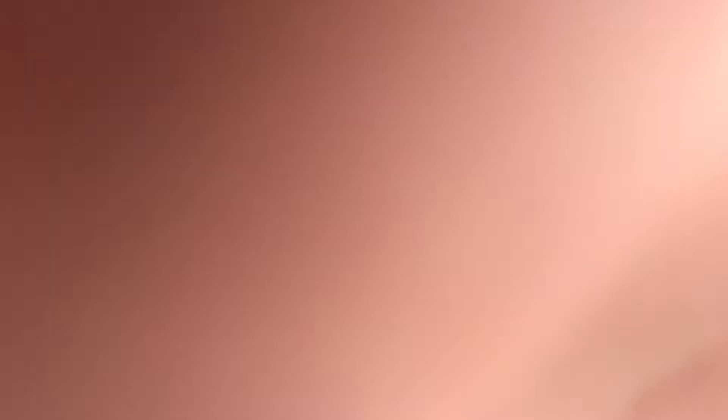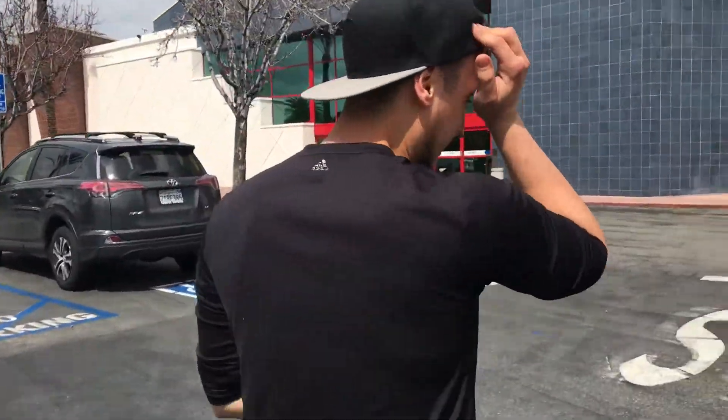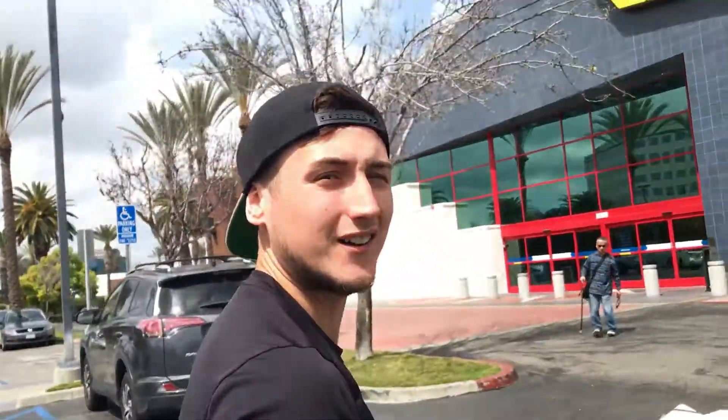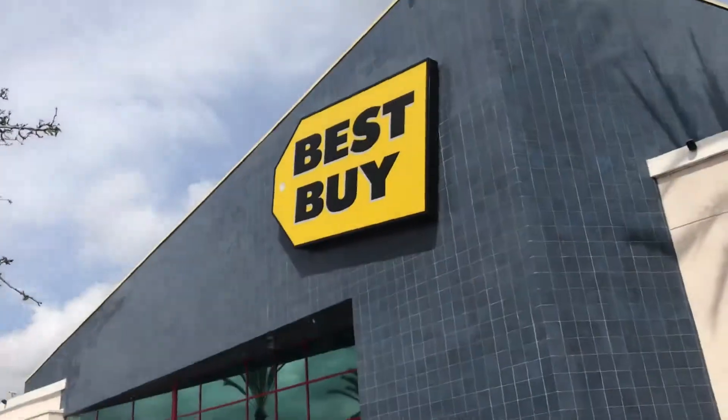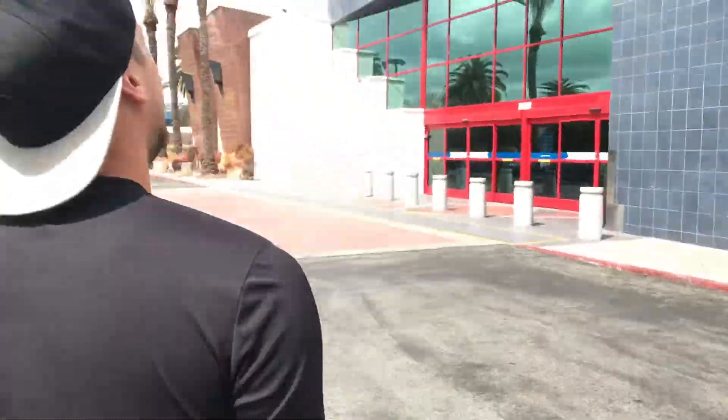We're gonna look at some cameras too but we're not gonna get a camera today. We're gonna get a camera soon, really really soon, but first we want to get our MacBook. Stay tuned and we will see you at Best Buy — why get something to film if you have nothing to edit with? We are at Best Buy here to get a laptop.